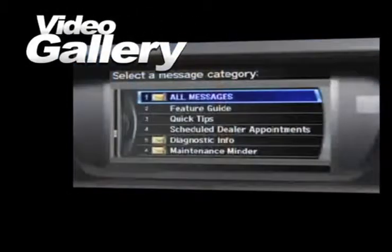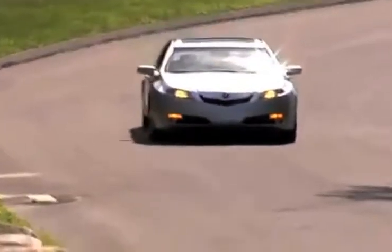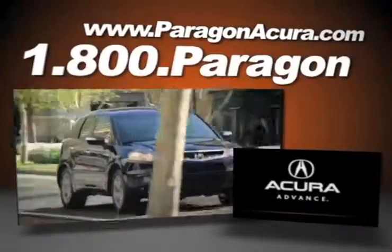Browse our video gallery and find out more about Paragon Acura, the number one certified Acura dealer in the world.